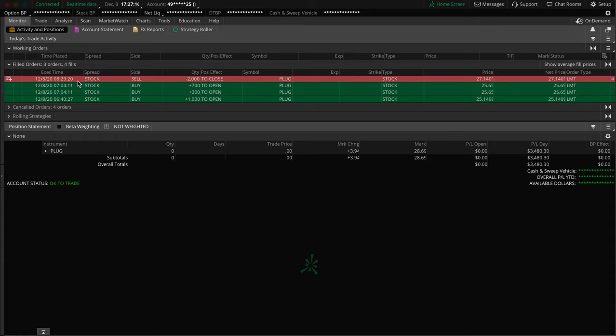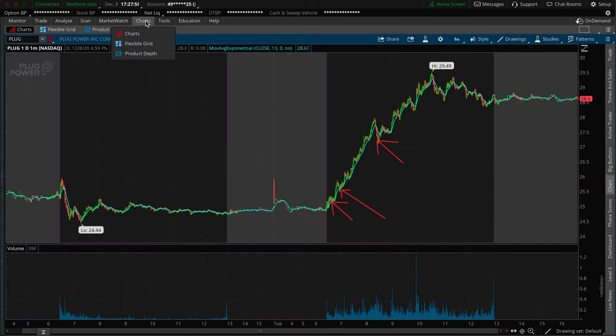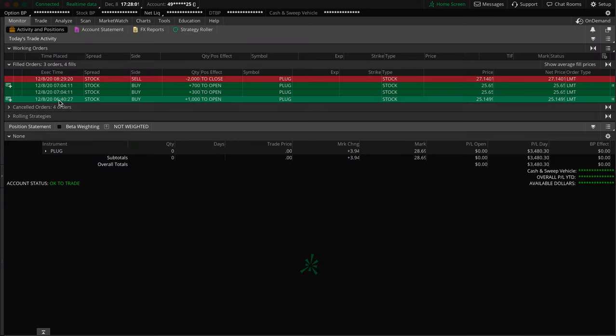I sold all 2,000 shares at $27.14. Just to give a base idea of the pricing breakdown before we jump to the charts: since I got 1,000 shares at $25.15 and 1,000 shares at $25.65, you can add those and divide by 2, which gives you an average price of $25.40. So the average entry price was $25.40 with 2,000 shares.